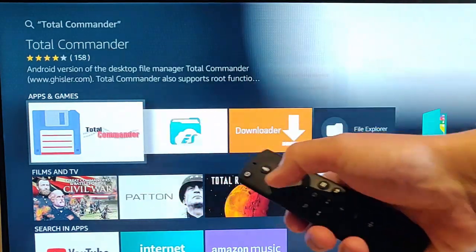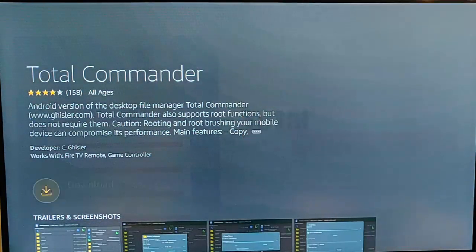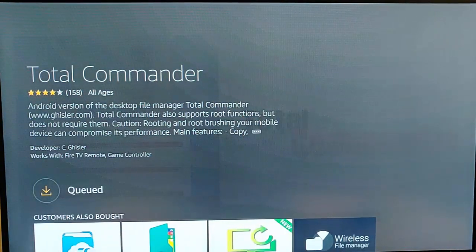That's the app we want — it's highlighted, so press the middle button on your remote control, then press the middle button again to queue and download it. It will now install. This bit might take a bit of time, so please be patient. There you go — mine's now installed.